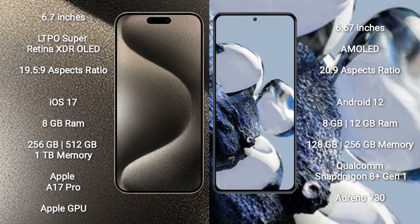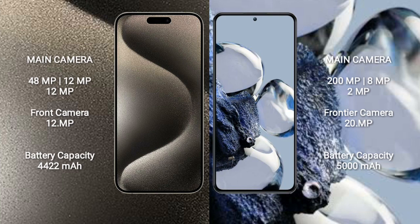iPhone 15 Pro Max comes with 8GB RAM and 256GB, 512GB, or 1TB internal storage, Apple A17 Pro processor and Apple GPU. Xiaomi 12T Pro comes with 8GB or 12GB RAM and 128GB or 256GB internal storage, Qualcomm Snapdragon 8 Gen 1 processor and Adreno 730 GPU.